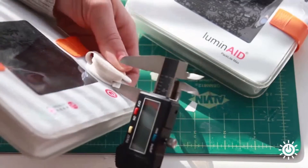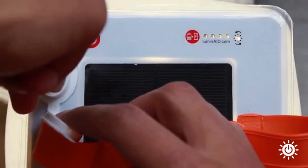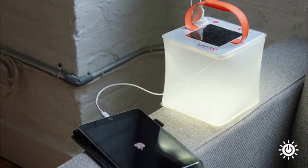The lantern doubles as a phone charger and backup battery source. It has a 5-volt, 2.4-amp USB output port that recharges your phone or portable device at the same speed as a wall outlet.